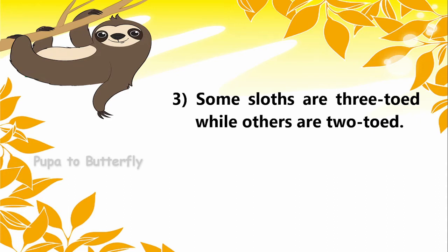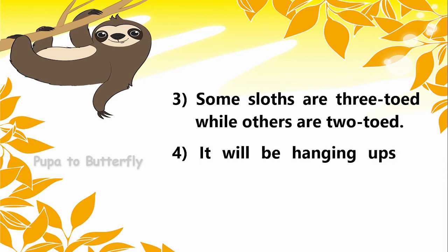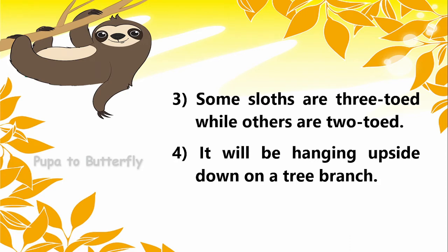Some sloths are three-toed, while others are two-toed. It will be hanging upside down on a tree branch.